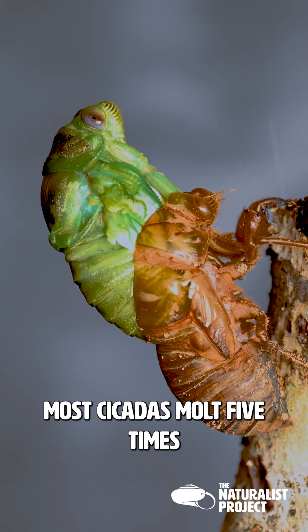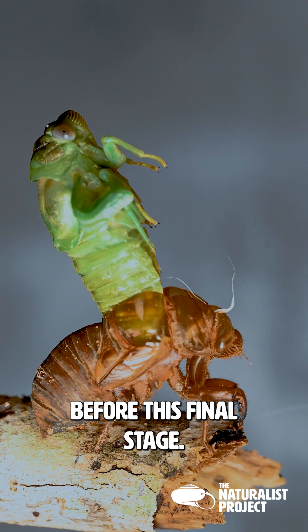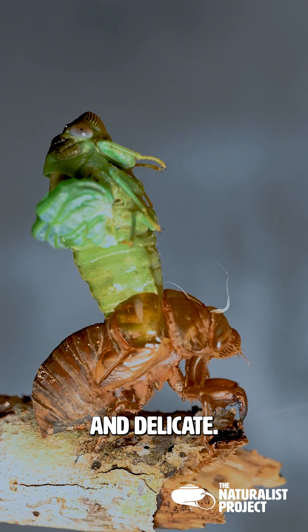Most cicadas molt five times before this final stage. Its wings unfold pale and delicate.